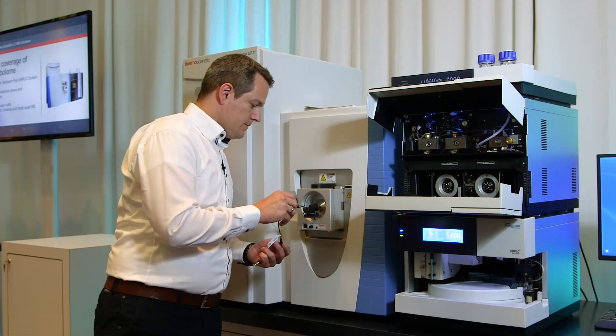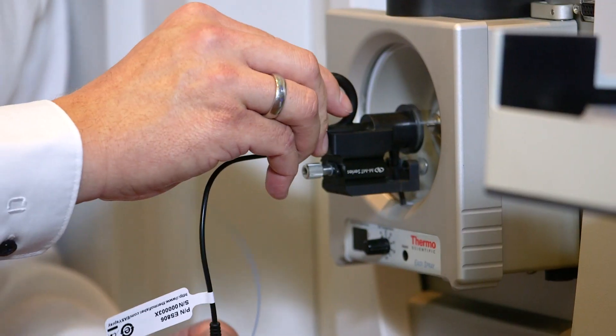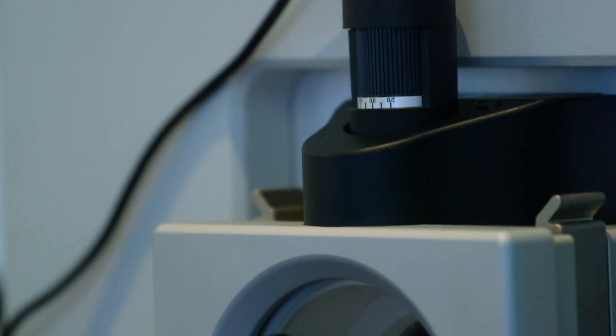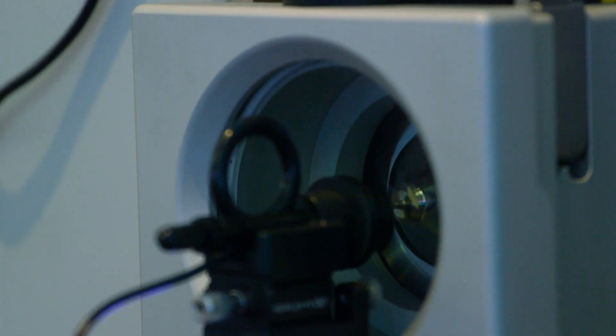For capillary flow analysis, columns from 150 micron up to 300 micron are typically used. You can use either conventional columns in the column compartment, or the newly launched 150 micron Easy Spray column format with an integrated heating and integrated emitter.